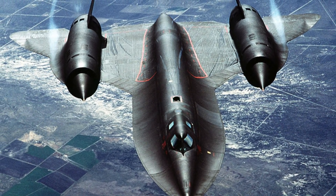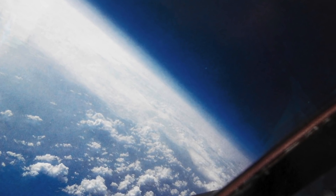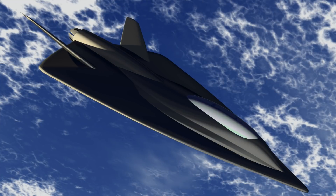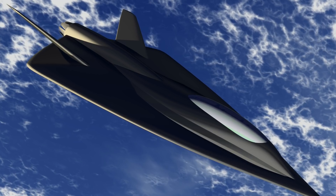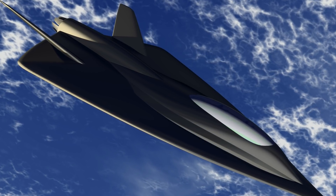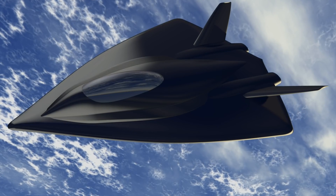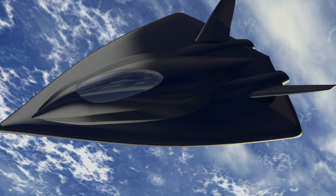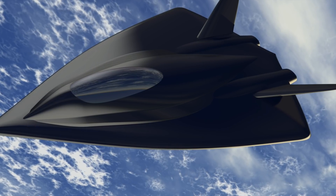Whispers of black project aircraft have been around for years, and bearing in mind that the SR-71 was created over 60 years ago, it makes you wonder what we have now. Its replacement is said to be the Aurora, although the US government has denied that the aircraft exists. Back in 1991, residents located in Southern California heard a series of unusual sonic booms, and interestingly the United States Geological Survey even picked them up on their sensors.